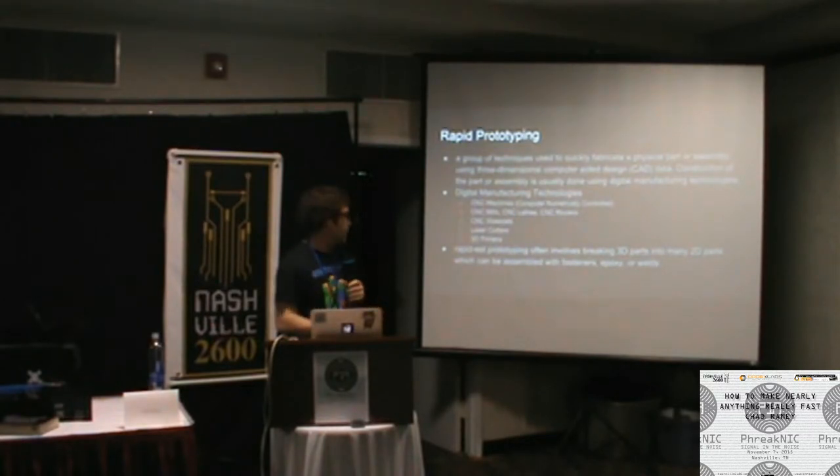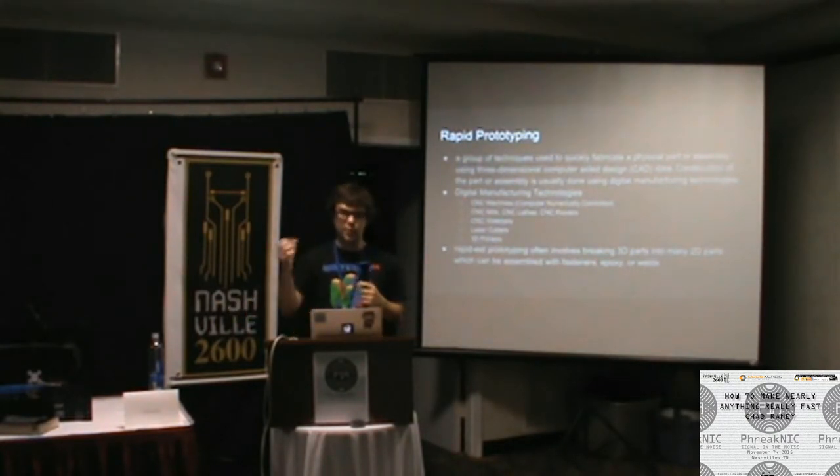Laser cutters and 3D printers are almost dirt cheap now — starting to get to the point where they're minimally priced above the cost of their constituent parts, and you can make them yourself pretty easily using hand tools, a drill press, and a bandsaw. For solo-level makers, rapid prototyping often involves 3D printers or taking three-dimensional parts and breaking them into two-dimensional parts.